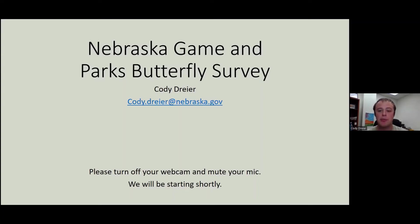Hi, everybody. My name is Cody Dreyer. I'm the Pollinator Ecologist for the Nebraska Game and Parks Commission. If you're joining us today, you are here to watch at least the introduction of our butterfly survey, and hopefully you're here to stay for the whole thing and get trained. Please turn off your mic and webcam and we will get rolling.